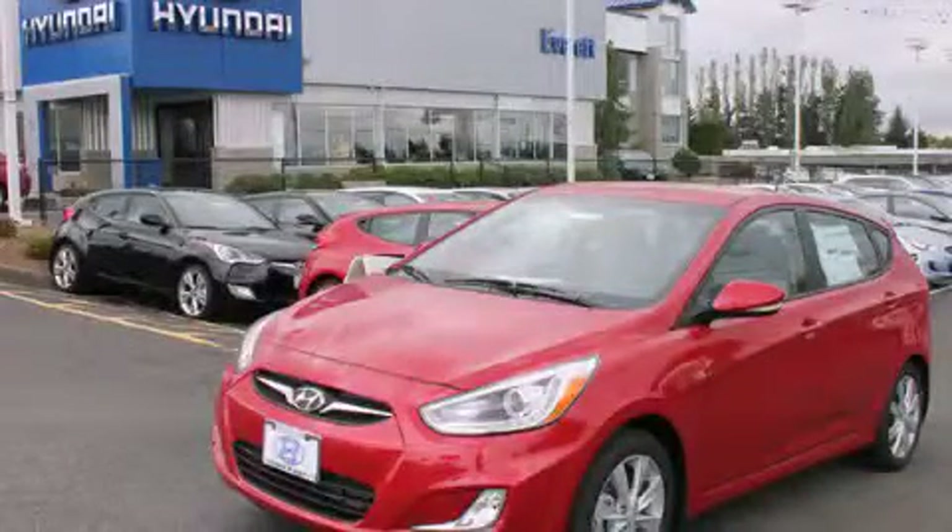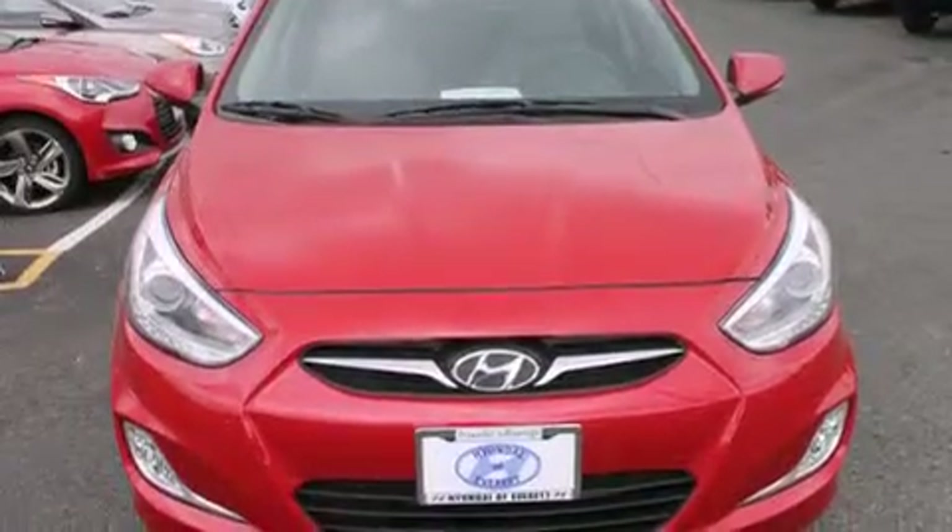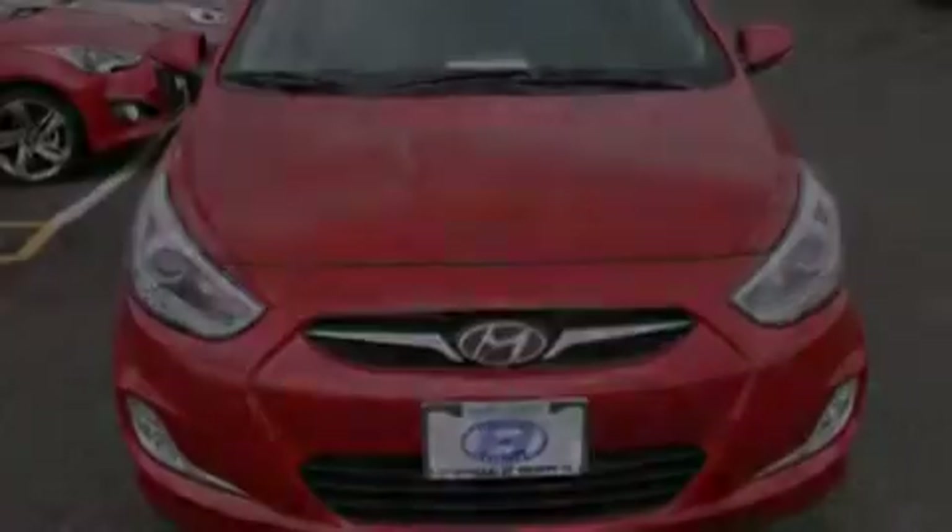This is a brand new 2014 Hyundai Accent. It features a 1.6-liter four-cylinder engine and an automatic transmission.